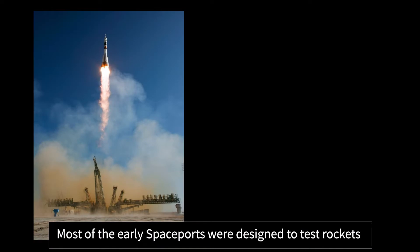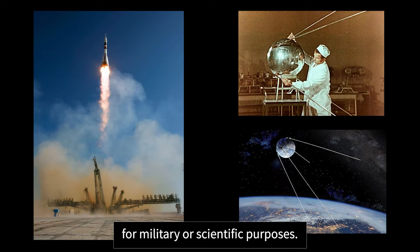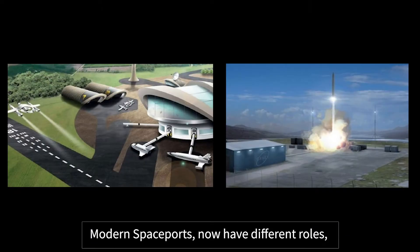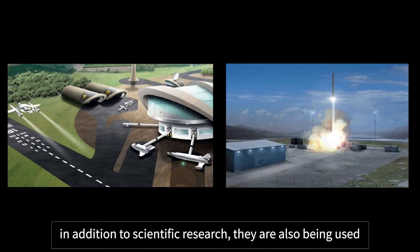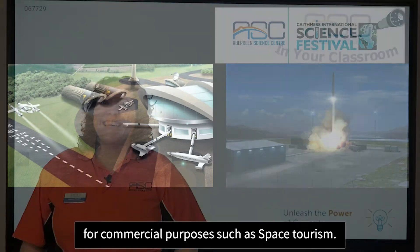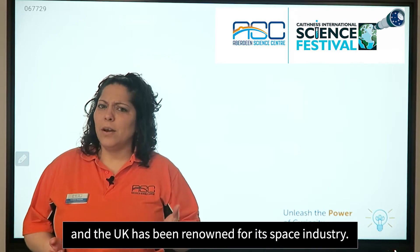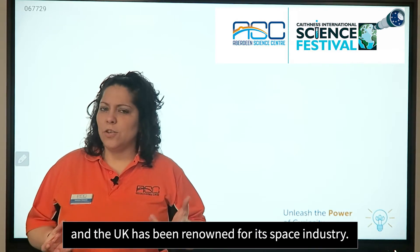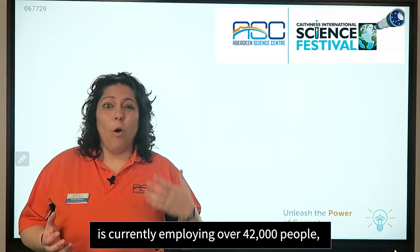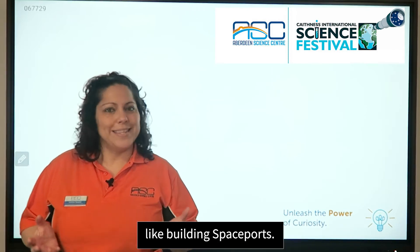Most of the early spaceports were designed to test rockets for military or scientific purposes. Modern spaceports now have different roles. In addition to scientific research, they are also being used for commercial purposes such as space tourism. The space sector is rapidly growing and the UK has been renowned for its space industry. The UK satellite industry is currently employing over 42,000 people, a number that is increasing with projects like building spaceports.